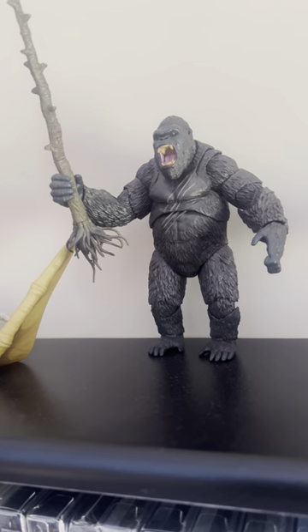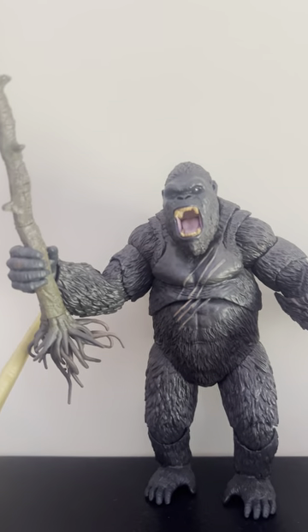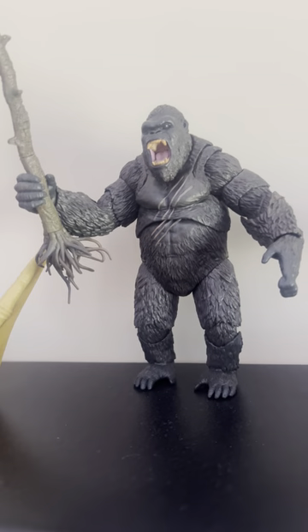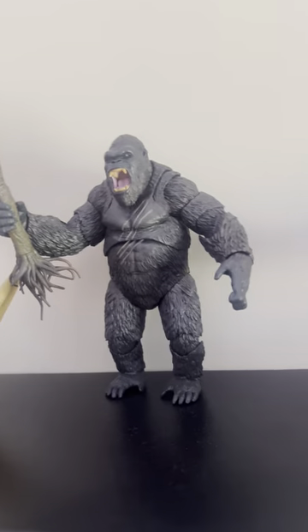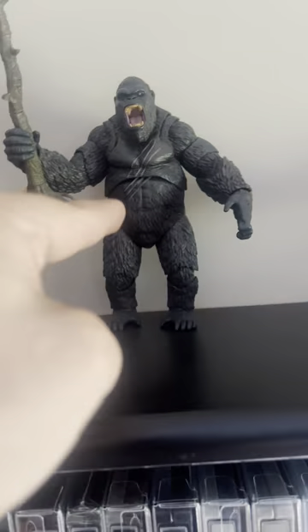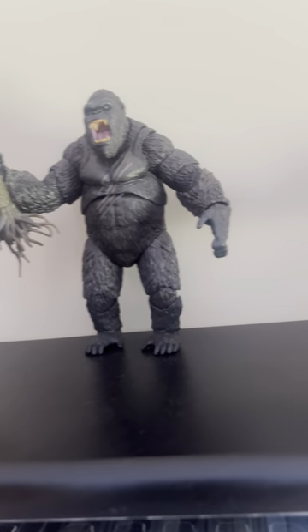And then here we have the 2017 Haya Kong Skull Island Kong from the movie. About this figure, guys — this figure is a hundred times better than this figure, because this figure has its legs and you can push them out and he can do his knuckle walk pose, unlike this guy.